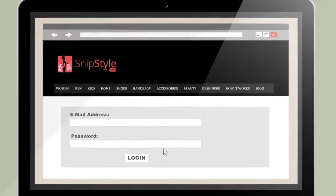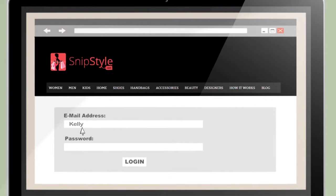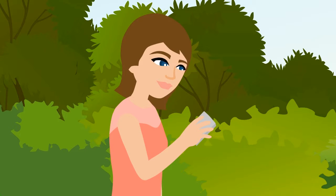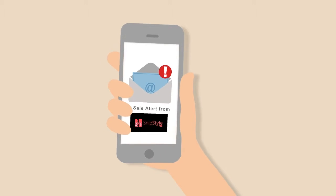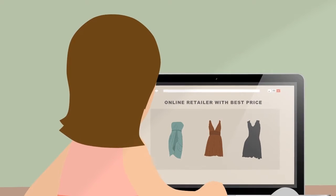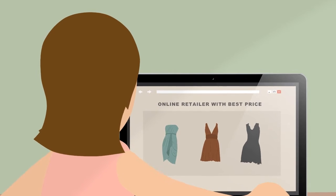Setting up item, brand or category alerts on SnipStyle was easy. And when the retailer's website placed the item on sale, Kelly received immediate email notifications, allowing her to grab the items in the perfect nick of time.